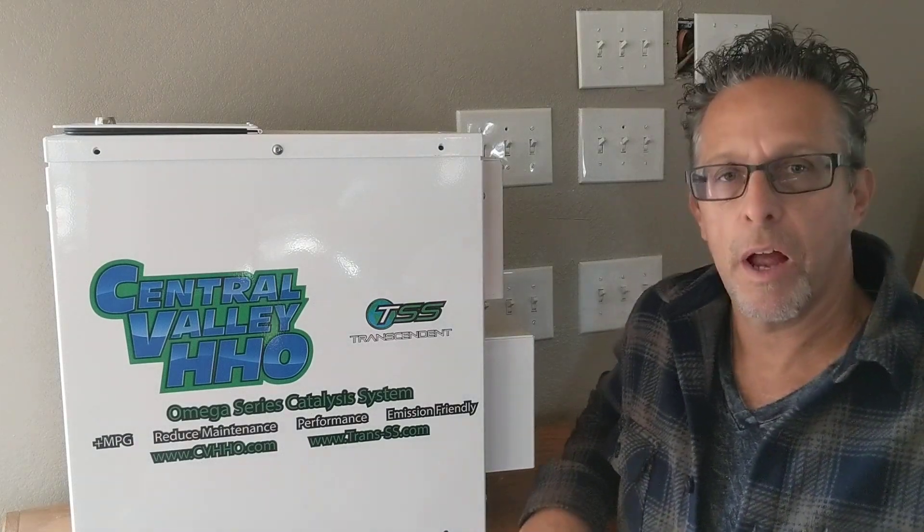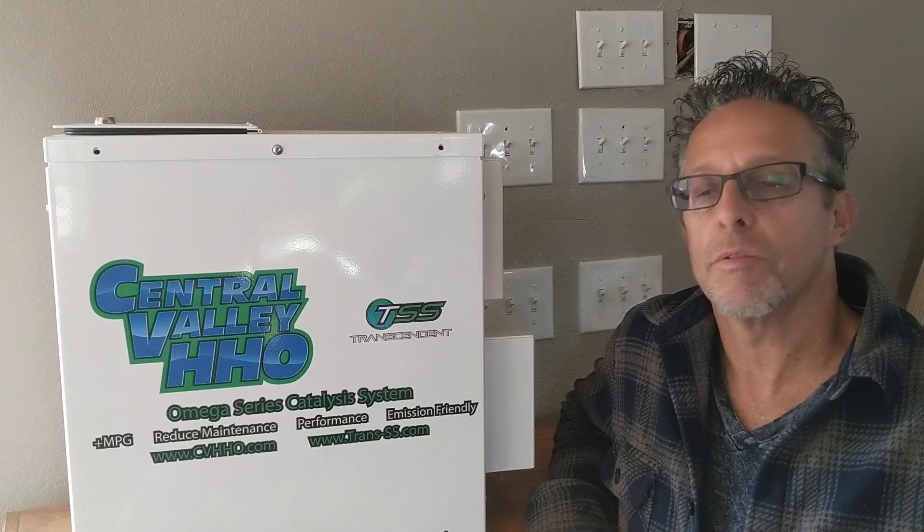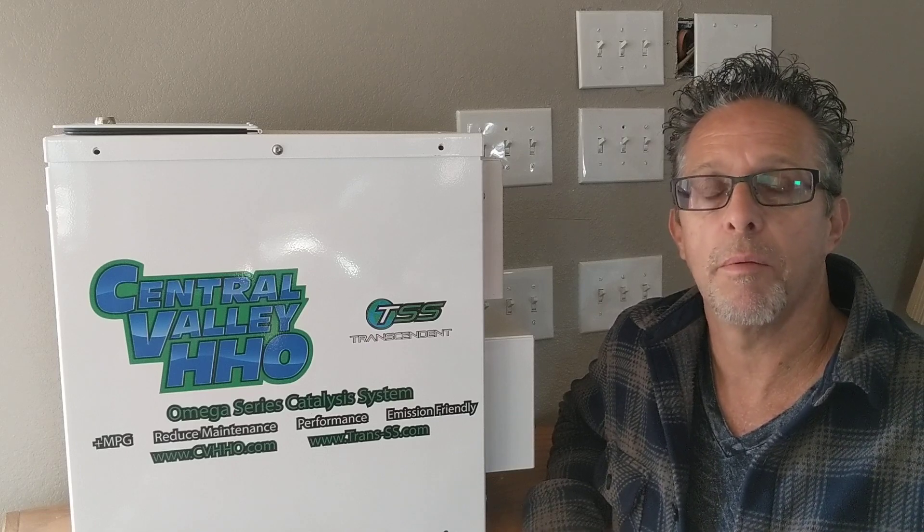Good morning. This is Scott from Central Valley HHO. I just want to go over something that I think is really important in the world right now, which is health. There's a lot of problems and issues with that — people get sick all the time.